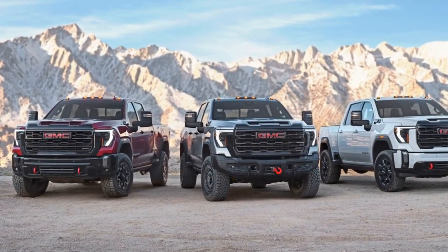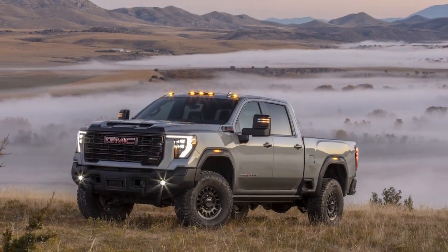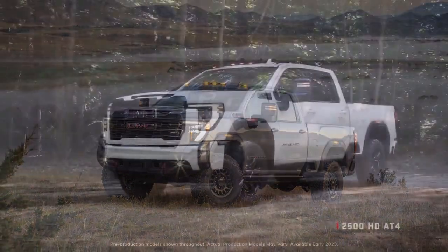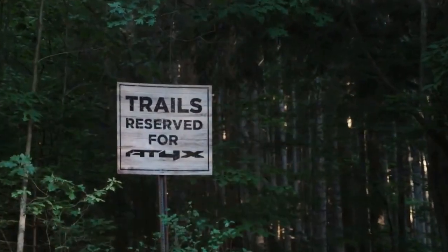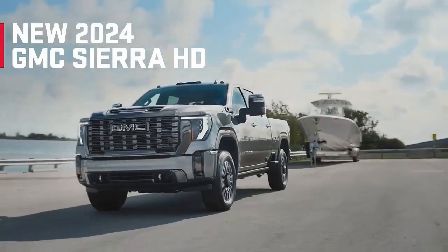AV prioritizes function, evident in the inclusion of steel underbody protection for critical components such as the engine, steering rack, transfer case, and exhaust system. The gloss black 18-inch AV Salta wheels aren't just for show — they proved their worth by staying remarkably clean in the clingy Michigan mud, preventing excessive buildup that could compromise traction.